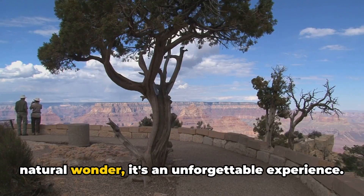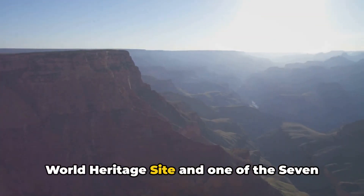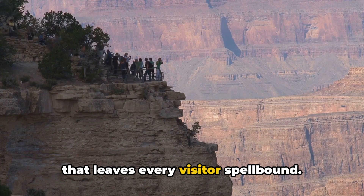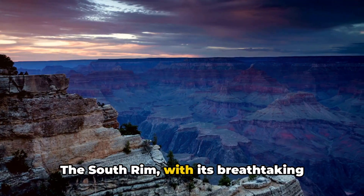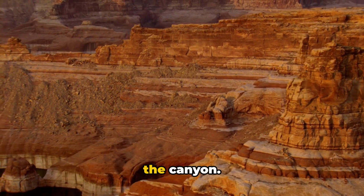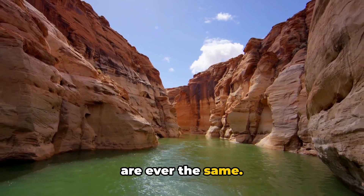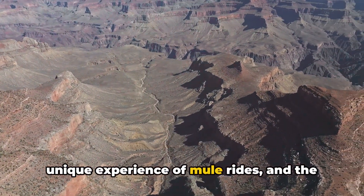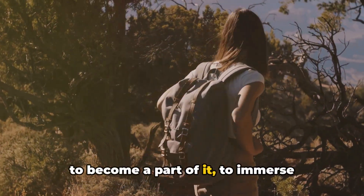The Grand Canyon is more than just a natural wonder — it's an unforgettable experience. A masterpiece of nature and a testament to the passage of time, it stands as a UNESCO World Heritage Site and one of the seven natural wonders of the world. Its vastness, shaped by millions of years of erosion, offers an unparalleled beauty that leaves every visitor spellbound. The South Rim with its breathtaking views, the North Rim offering a quieter and more secluded experience, and the West Rim with its glass Skywalk — each provides a distinctive perspective. Activities ranging from hiking trails and mule rides to whitewater rafting allow you to not just witness the Grand Canyon's beauty, but to become a part of it.